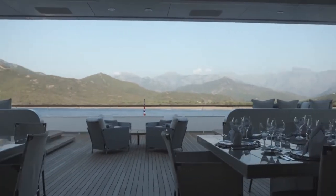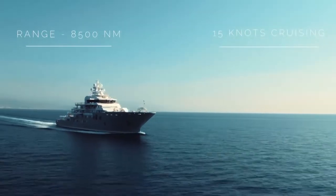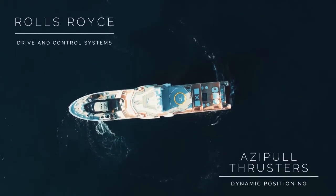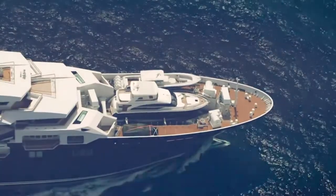While the undeniable advantage of the yacht is the ability to sail in open sea, Ulysses is designed specifically to navigate in remote areas where conditions can be too harsh for most vessels.